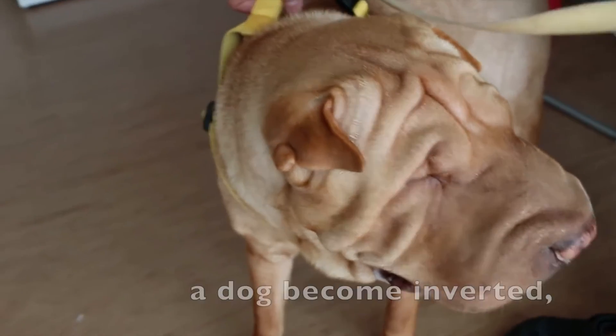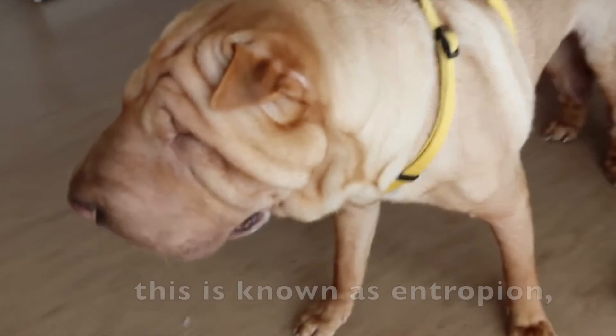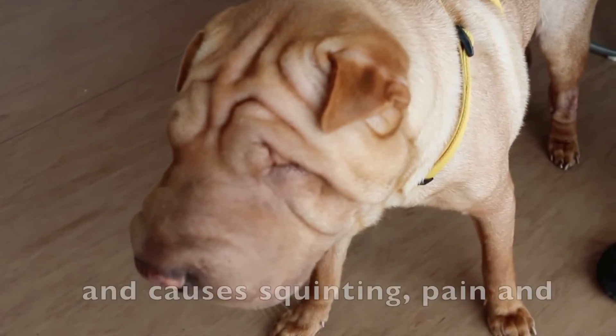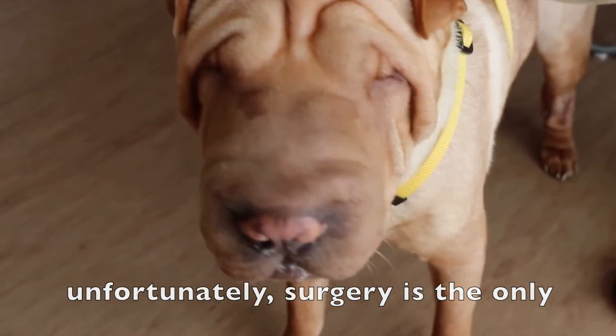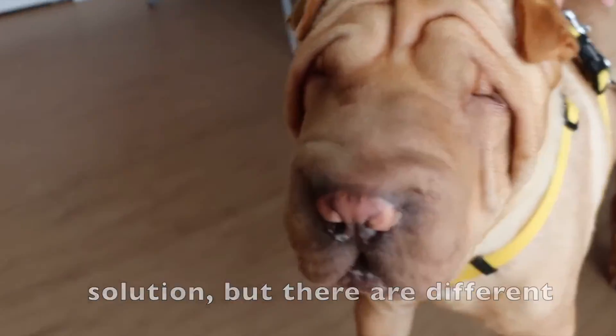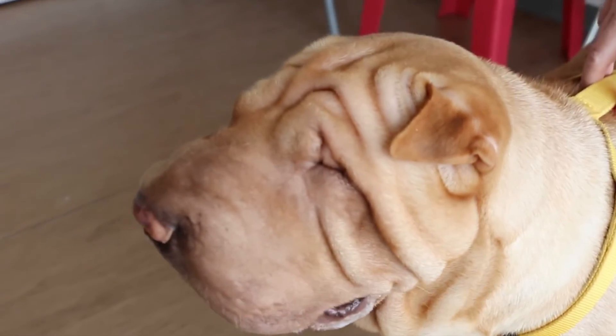What happens when the eyelids of a dog become inverted and what can be done about it? This is known as entropion and causes squinting, pain and tearing in the eyes of the dog. Unfortunately, surgery is the only solution, but there are different types of surgeries to avert the eyelids of affected dogs.